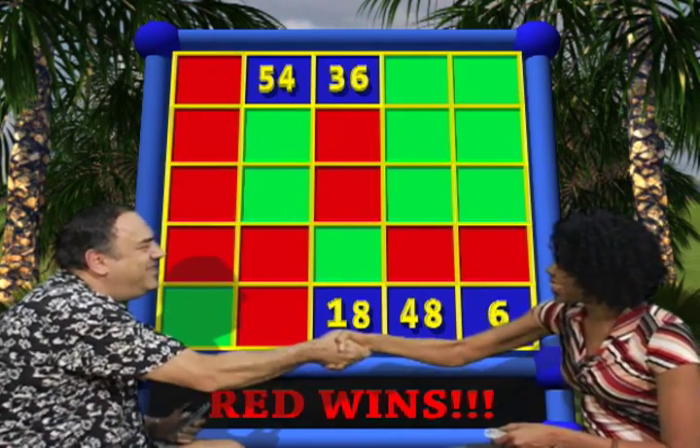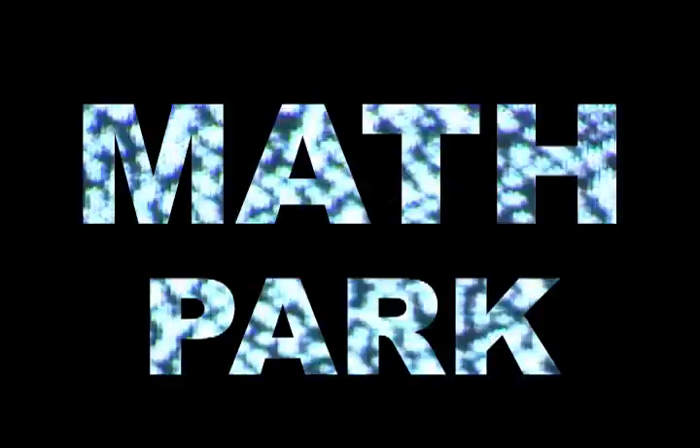Good job. Thank you. Now it's time to head over to the Multiplication Station where Max the Multiplier is multiplying by six.